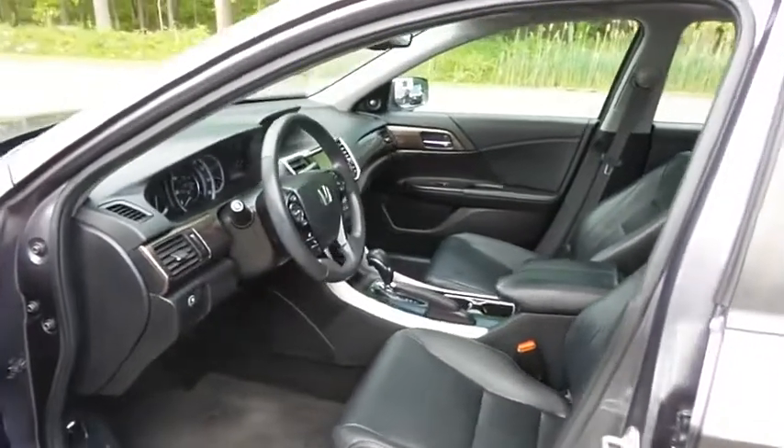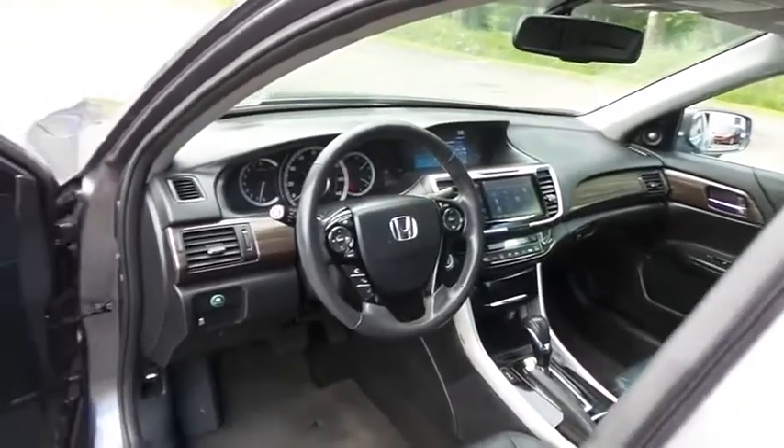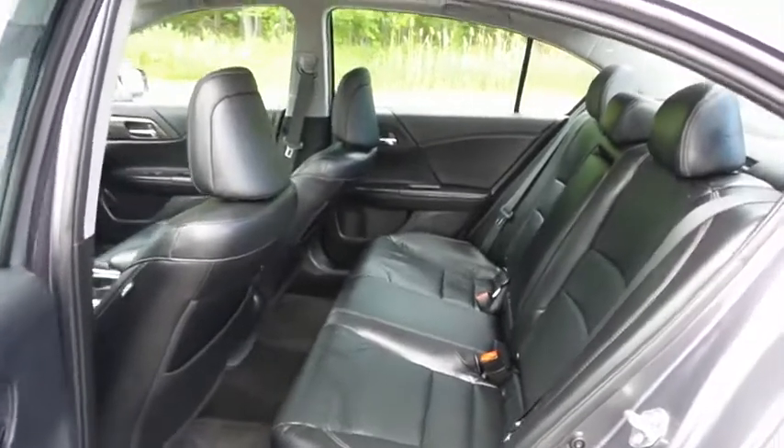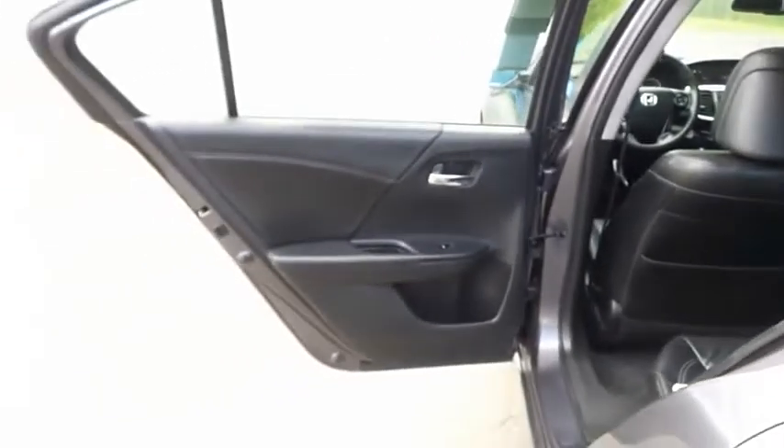The black leather seats are in excellent condition. This Accord's interior is extra clean. This sedan comfortably seats five with plenty of rear passenger space.